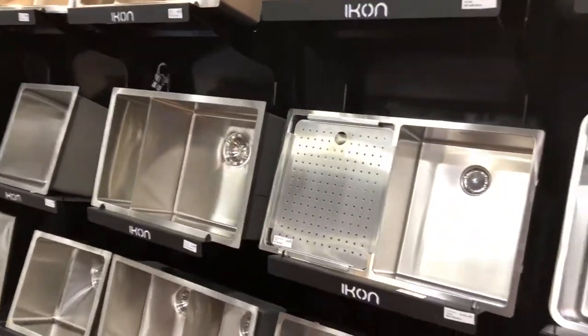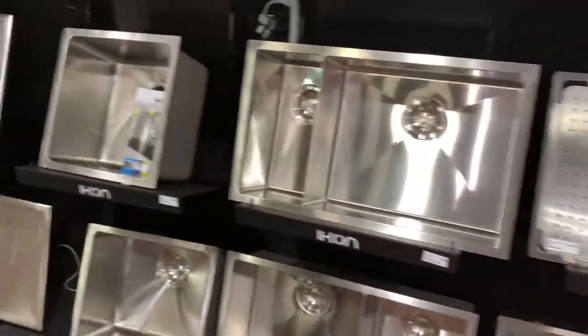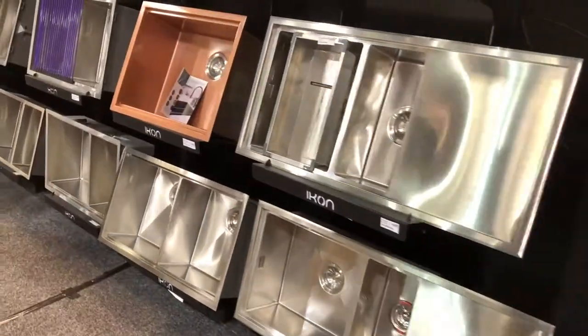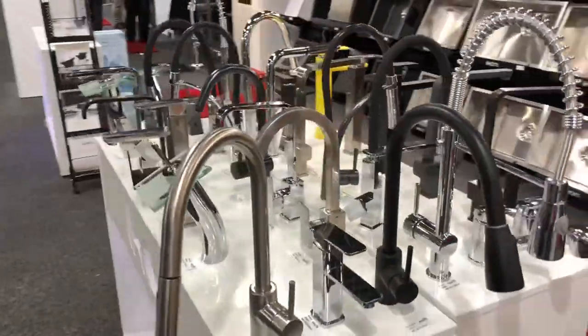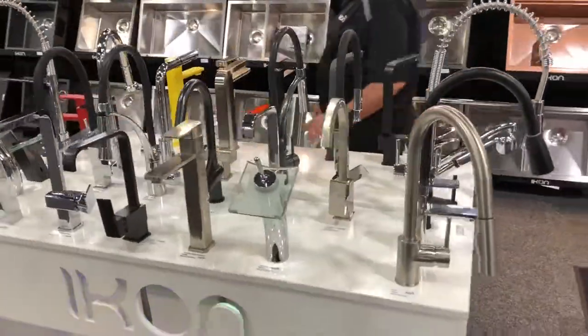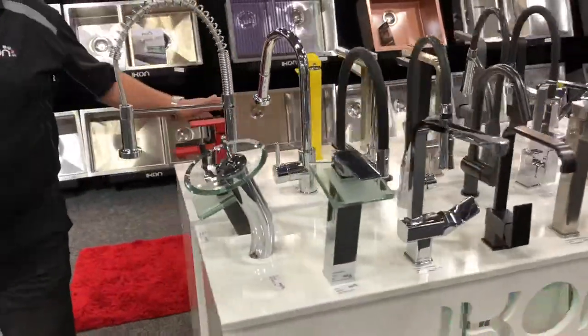Reginox is a sink brand that we represent here in New Zealand, from Holland, and the other sinks you see here are Icon. For tapware, we've got a good range of kitchen taps, and again we've got the ability to colour some of those too, to match.